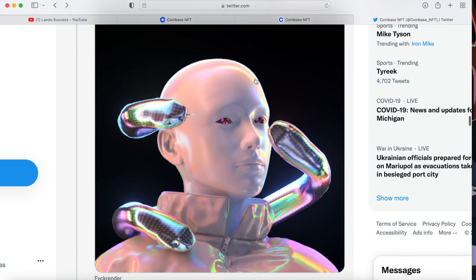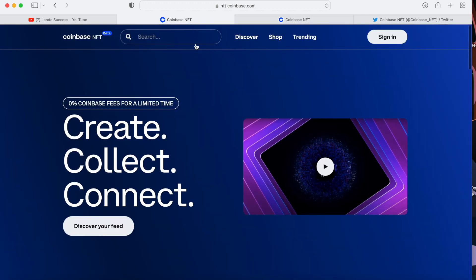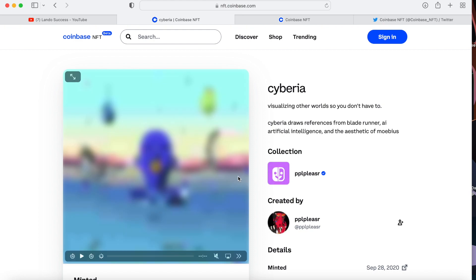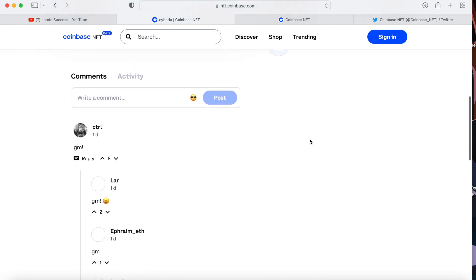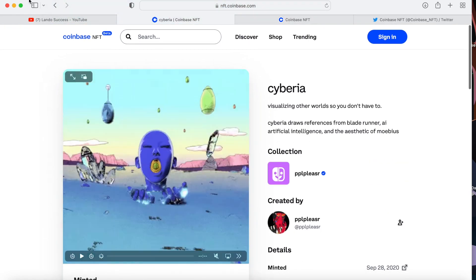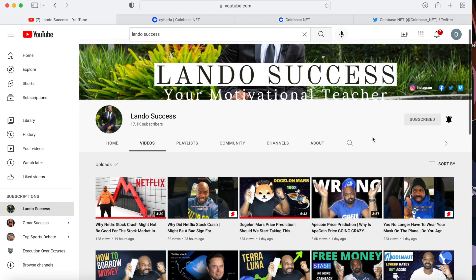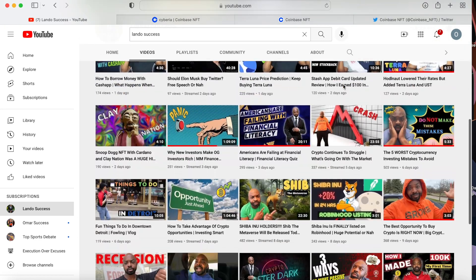I want to know in the comments: what creators are you going to follow? Do you have a game plan? Do you plan on buying any NFTs? I'd love to hear your strategy when it comes to Coinbase NFTs. If you haven't already, make sure you hit that like button to help out the YouTube algorithm, leave a comment, subscribe, and hit the bell notification. I'll talk to you guys later.